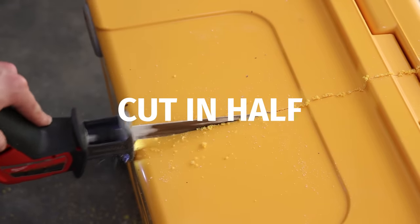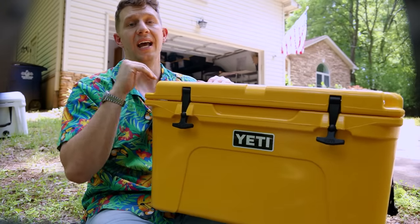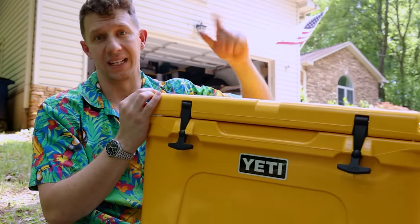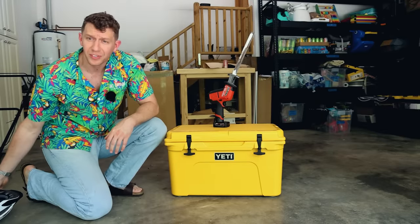Now that we know everything about how the Yeti Tundra performs, let's cut it in half and see why it's lighter and has better insulation compared to the other cooler brands I tested. As Cooler Bill always says, safety first.